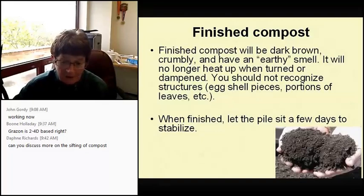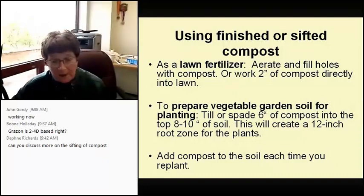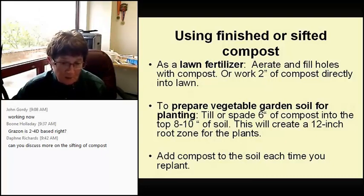Uses for finished or sifted compost: as a lawn fertilizer — aerate and fill the holes with compost, or work two inches of compost directly into the lawn. To prepare a vegetable garden soil for planting, till or spade about six inches of compost into the top eight or ten inches of soil to create a 12-inch root zone and reduce pH. Add compost each time you replant, and you can also use finished compost as part of your potting soil for household plants.